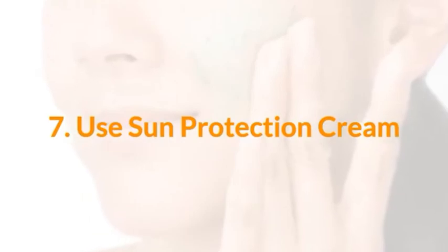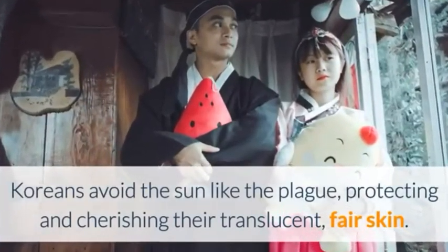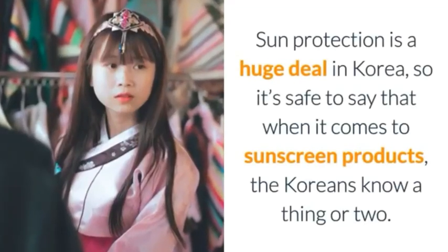Number 7: Use Sun Protection Cream. Koreans avoid the sun like the plague, protecting and cherishing their translucent, fair skin. Sun protection is a huge tool in this environment for a number of people.